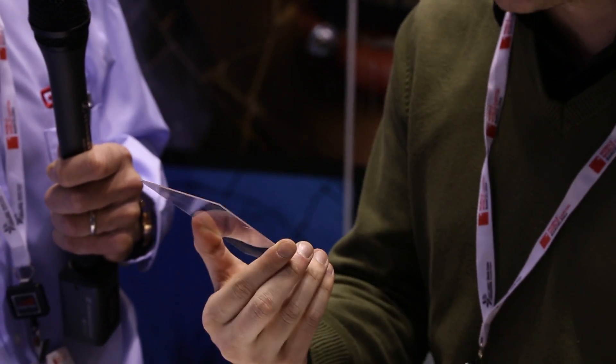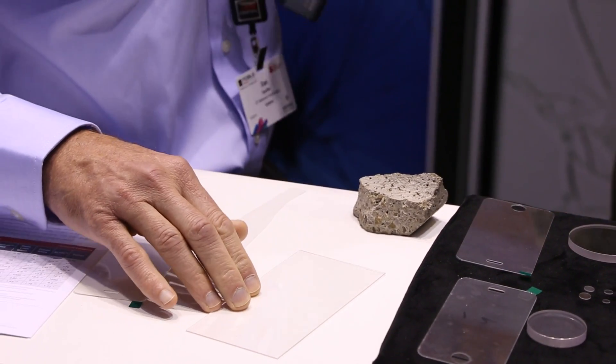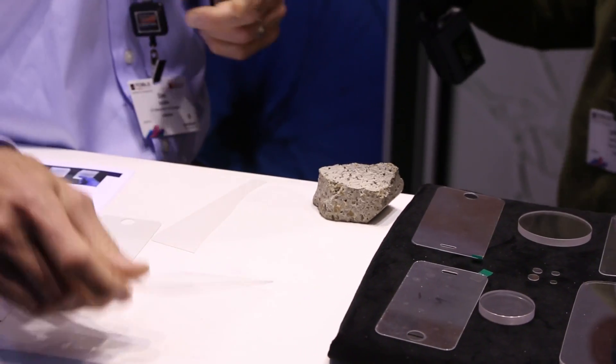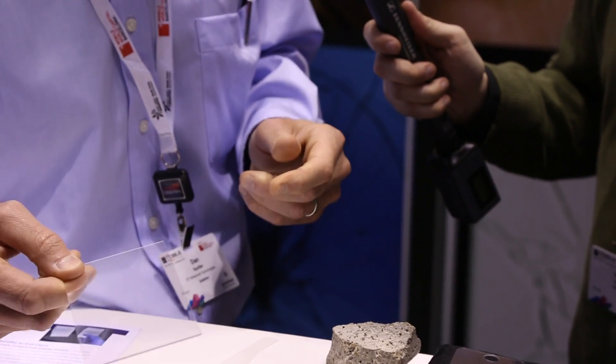I just wiped off all the scratch that I made. What people don't realize is if the phone screen gets scratched, that causes the screen to lose strength, and then when they drop the phone, it'll break.